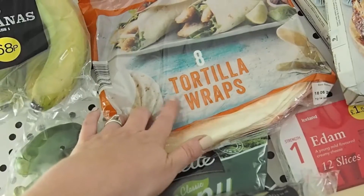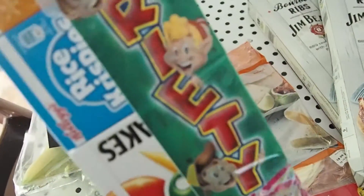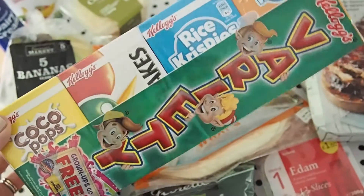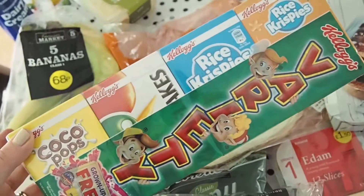I also got scotch pancakes, tortilla wraps, and a cereal variety pack — my kids go bonkers for those. These were half price so I picked up one. I'll be the most popular mum ever in the morning.